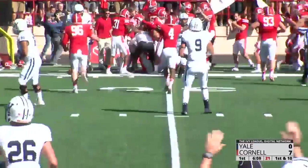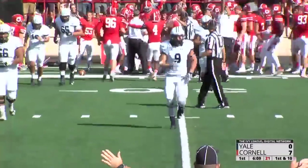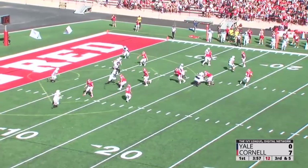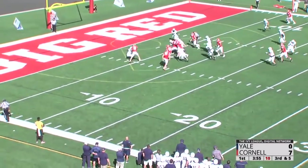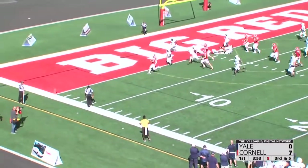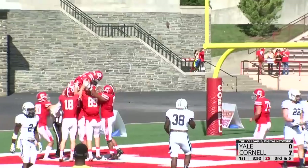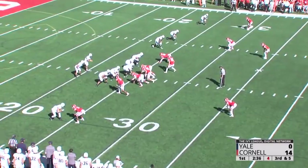Fourth turnover of the season for Cornell. Third and five from the 10, out of the shotgun, right hashes. Banks throws it across the field — Deutz catches it at the 10, at the 5, he's on his feet, he waltzes in for a 10-yard touchdown. Marshall Deutz.